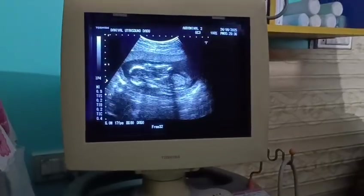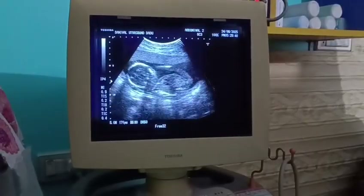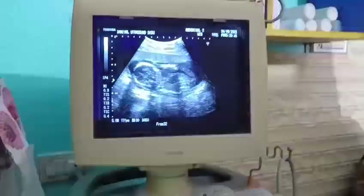Welcome back to Daniel Ultrason Clinic. Here we have a patient with amenorrhea of three months. This is the first trimester, and she is primigravida.